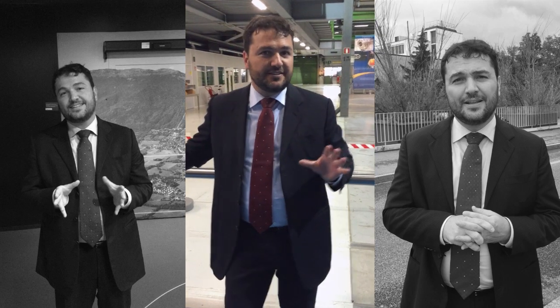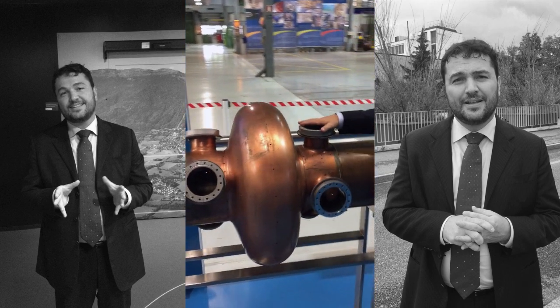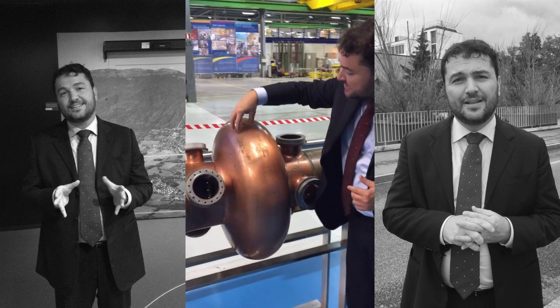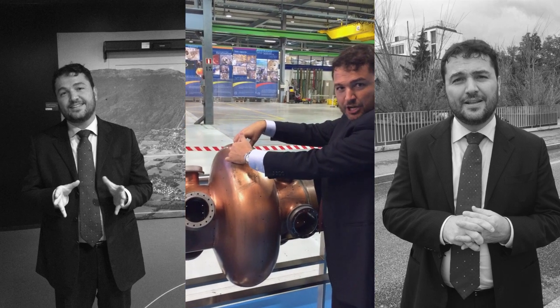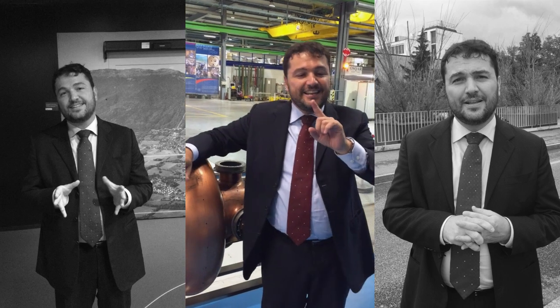Now we are inside and I want to show you two devices that are very important. This is an accelerator — and what's most interesting is that this is the actual size, because I thought it would be huge. What happens is the particles come here, and there is a positive pole and a negative pole. Protons are positive, so the negative pole attracts the proton, and then immediately there is a reversal to positive — like giving a push to the particle. They need to gain energy to circulate around the full tunnel.